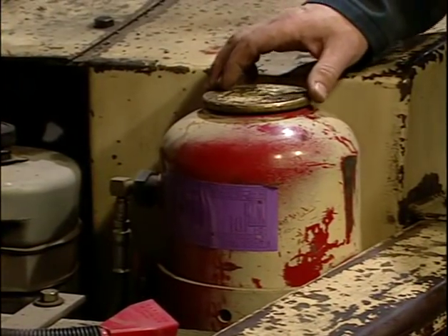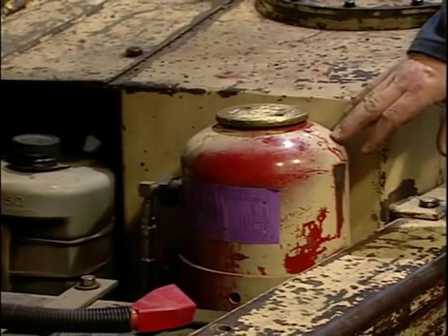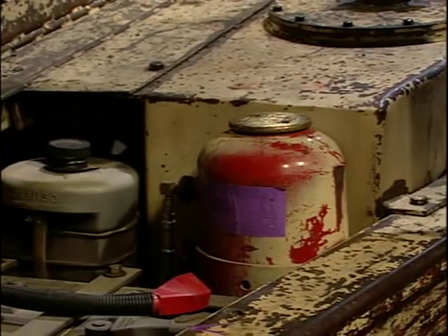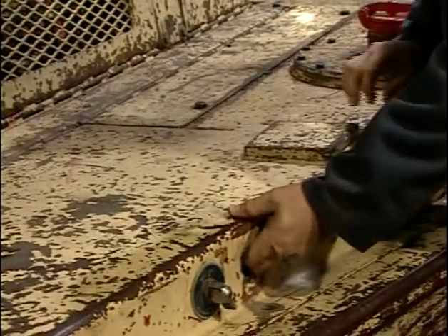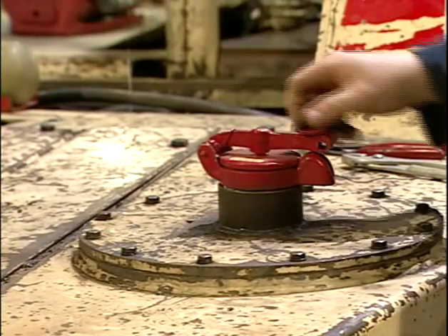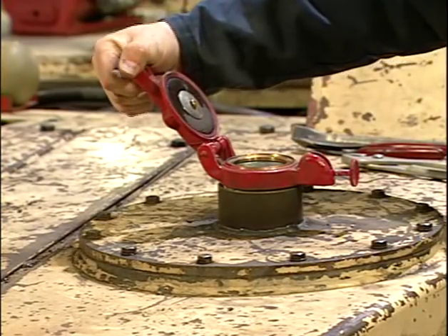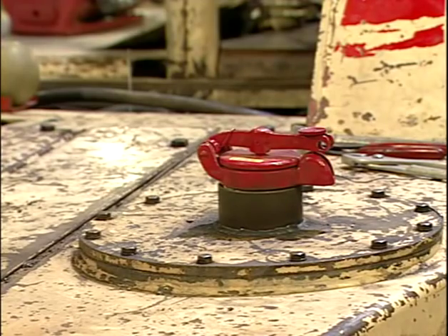It is important to remember that the dry chemical canister must be installed in a protected location or guarded to minimize physical damage from routine vehicle operations. Hydraulic tanks, fillers, vents, and lines must be located to prevent spillage or leaks from contacting hot surfaces.